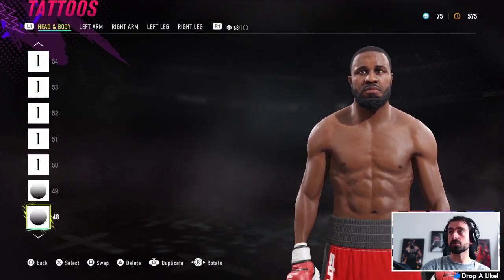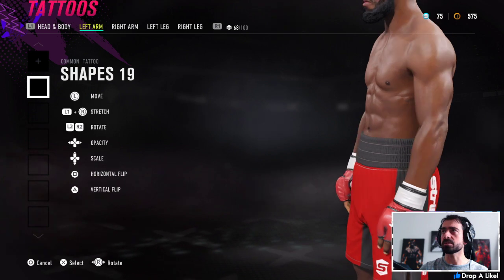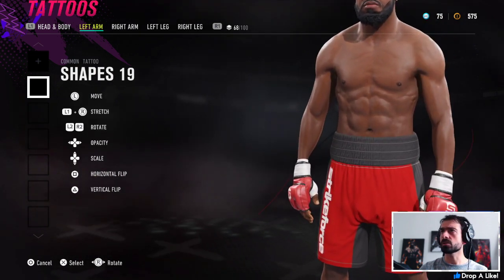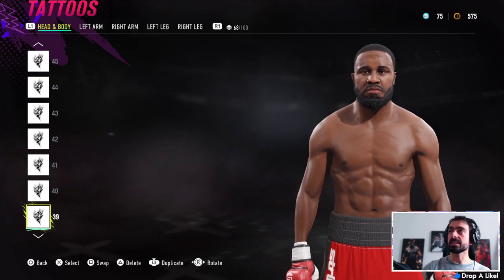We've got a lot of tattooing to get through. Starting with the arms — shapes number 19 for each arm, just wrap it around. It's just a tone modifier. I went one to the right on the d-pad; you can go two or three to the right. We'll try at the end and see what happens.